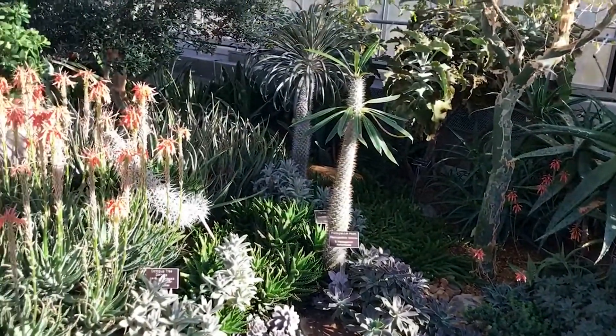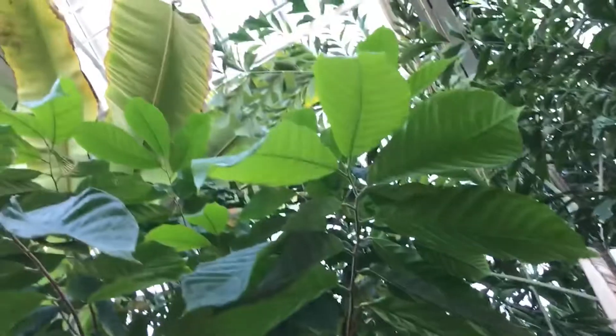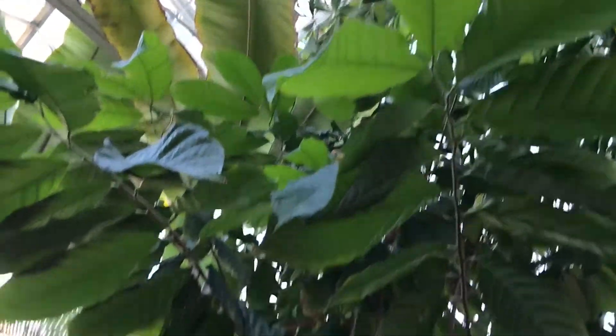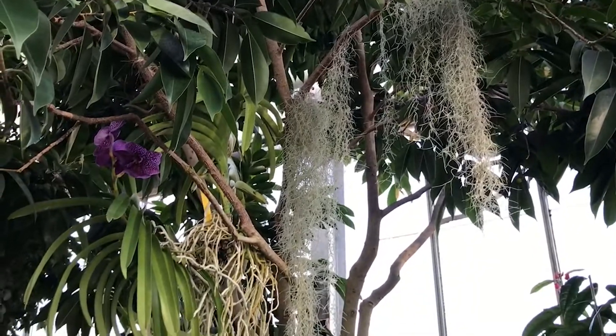The desert gets less than 10 inches of rain a year. On the east side of the conservatory we house our rainforest plants. Rainforests are characterized by lots of rain — at least 80 inches of rain per year — and we find plants like orchids and air plants.